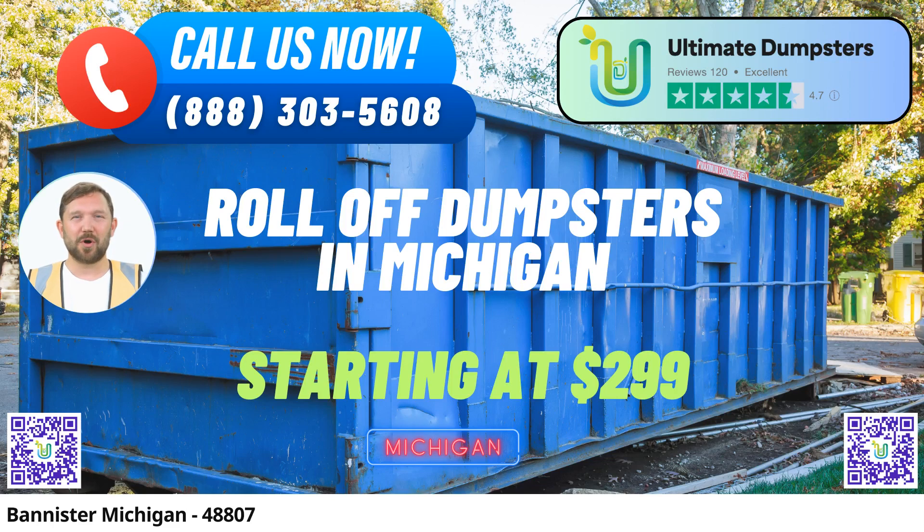In Bannister, Michigan, Ultimate Dumpsters offers top-notch, same-day roll-off dumpster rental services that cater to a wide range of needs. Our commitment to excellence and customer satisfaction has made us a trusted choice for waste management and disposal in the city and beyond. Here's why choosing Ultimate Dumpsters for your dumpster rental needs in Bannister is the smart decision.